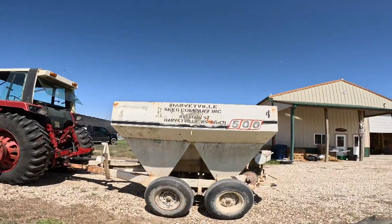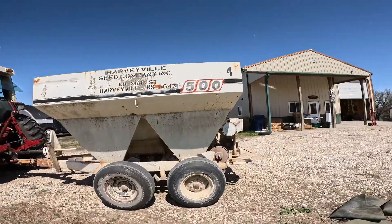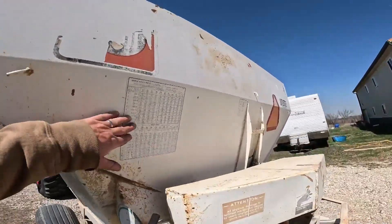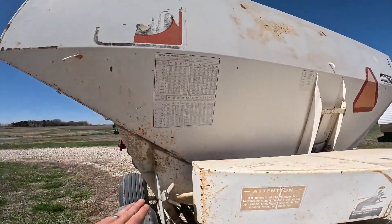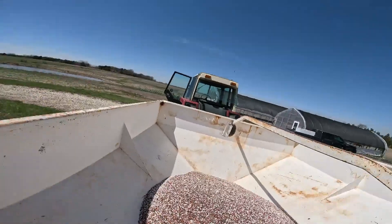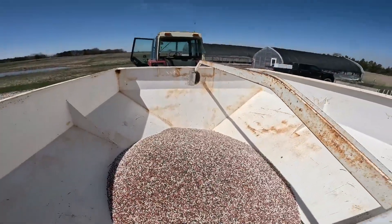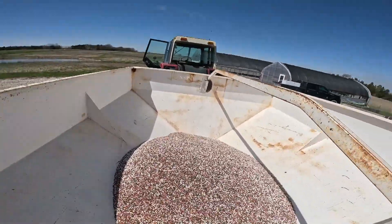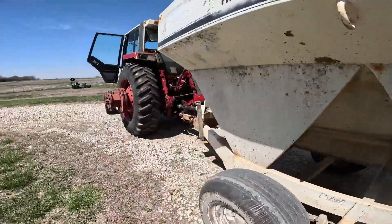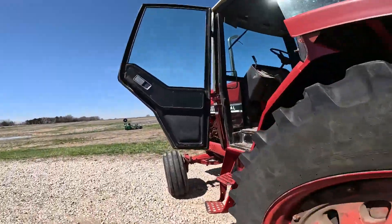I got the fertilizer buggy here from Harveyville Seed Company. I have everything already set up for my particular farm and the amount of fertilizer. That's the fertilizer I'm going to put in — that's for two and a half acres. We have everything hooked up and we'll go ahead and get this show going.